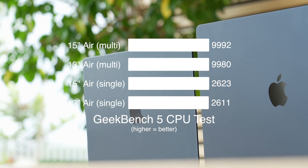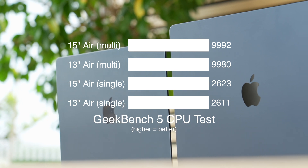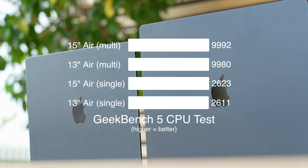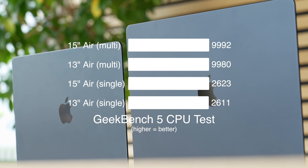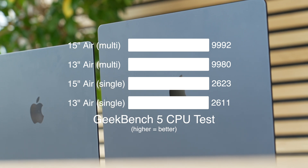Like the 13-inch MacBook Air, the 15-inch MacBook Air is also fanless, which is awesome because you get silent operation. It's also good for reliability since there are fewer moving parts, meaning fewer points of failure. The M2 chip in the 15-inch MacBook Air performs similarly compared to the same chip in the 13-inch MacBook Air, with comparable Geekbench 5 CPU test scores, both pulling very strong numbers.